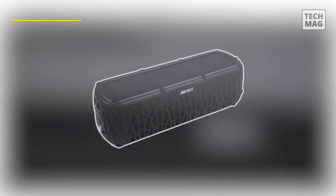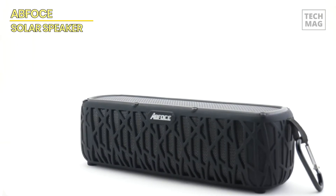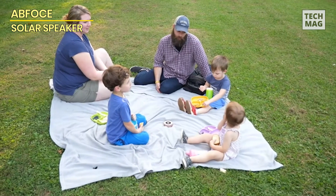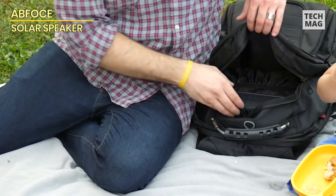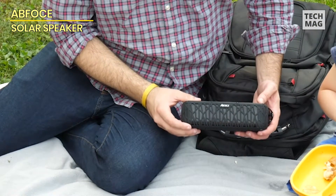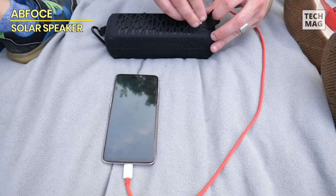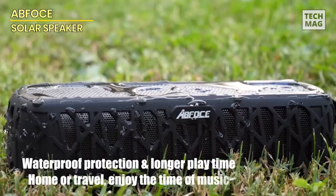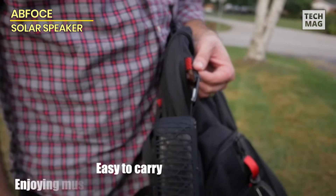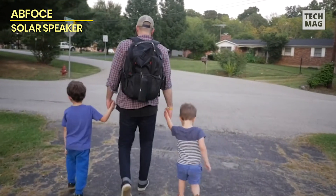ABFOX — if all you're looking for is a solar-powered speaker, ABFOX is one of the best brands to go with because they have a large selection of speakers. The speaker's full-range dual 40mm drivers, which have a powerful 10-watt output, produce excellent sound, providing a great stereo sound experience for music listening. It is exceptionally well-built with an IPX6 classification, meaning it is dust, shock, and waterproof. Its 5,000 mAh battery is charged by a sizable solar charging panel on top, offering 60 hours of usage. It can also serve as a power bank to charge other gadgets, and features both Bluetooth 4.2 and an AUX connector.